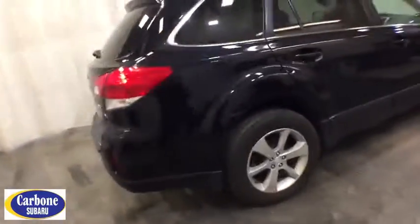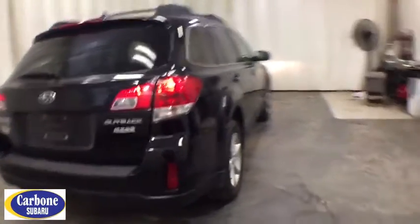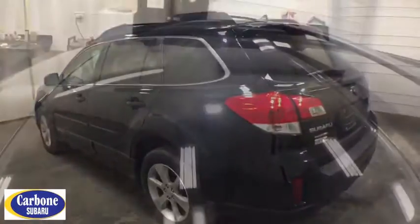Here are some of this vehicle's great options: backup camera, all-wheel drive, power passenger seat, keyless entry, leather-wrapped steering wheel, Bluetooth, adjustable steering wheel, driver lumbar, power steering.